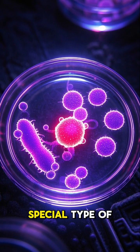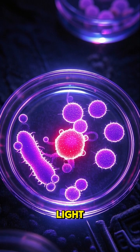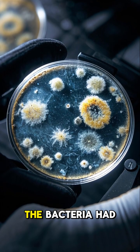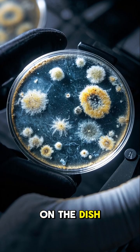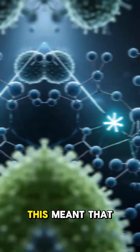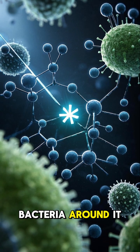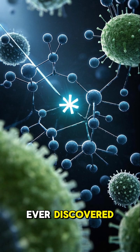He grew the bacteria on a special type of agar that would make it glow under a UV light, and what he saw next shocked him. The bacteria had formed a ring around a mold that had grown on the dish, glowing a different color than the rest of the bacteria. This meant that the mold was producing a substance that killed off the bacteria around it, and it just so happened to be penicillin, the first antibiotic ever discovered.